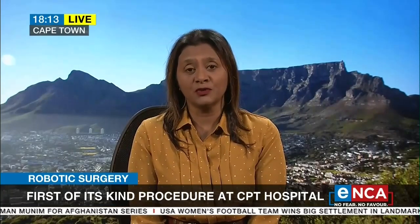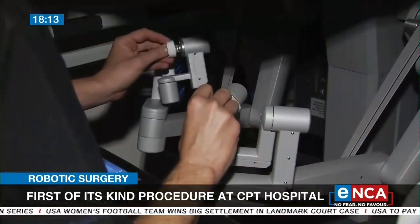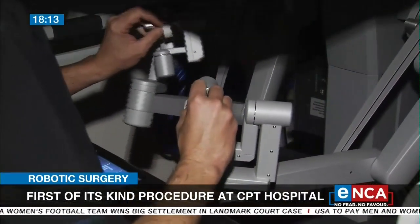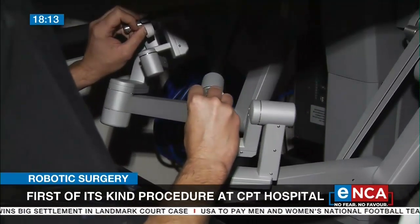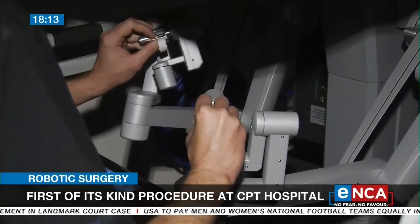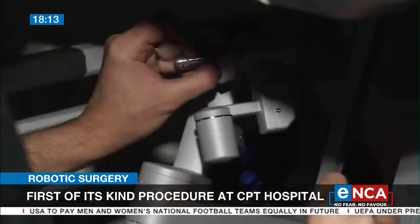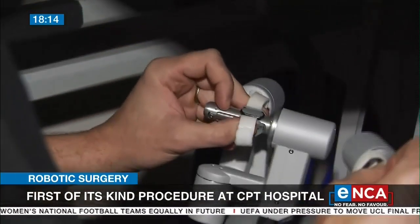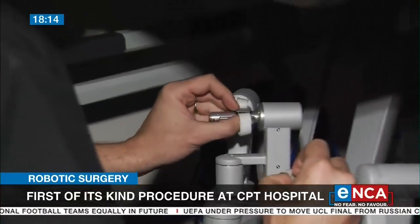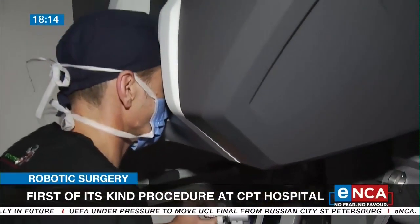The health authorities want to use this on wider platforms. They're talking about gynecology, liver cancer, and also other surgeries as well. Let's listen to what Dr. Forgan had to say — he was very excited, and of course he is the very first surgeon to use this robot in South Africa in a public hospital.